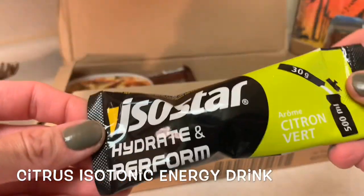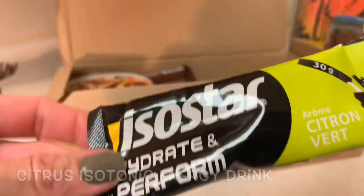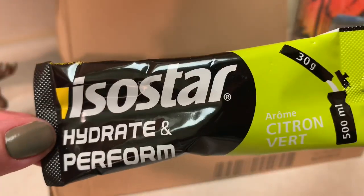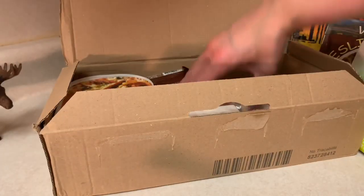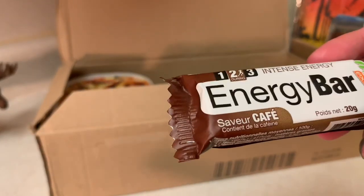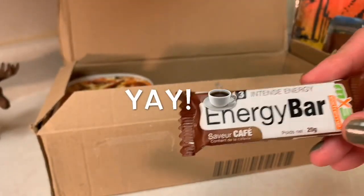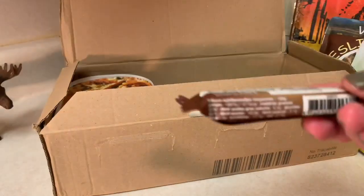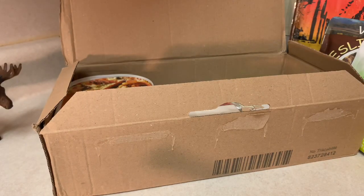And then we have an energy drink — a citron, so this is a citrus energy drink. Isotonic, Isostar brand. And then this is a coffee energy bar — céréale café, which is coffee. This is a coffee energy bar and I'm really looking forward to that. You know how much I like coffee flavored things, and if you didn't know that, you know that now.